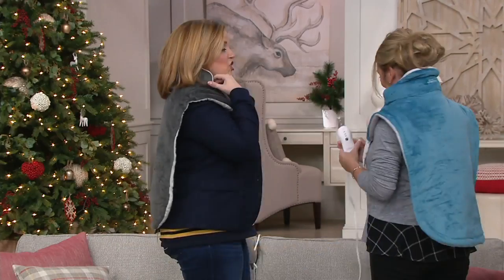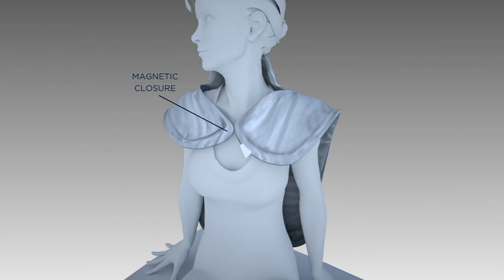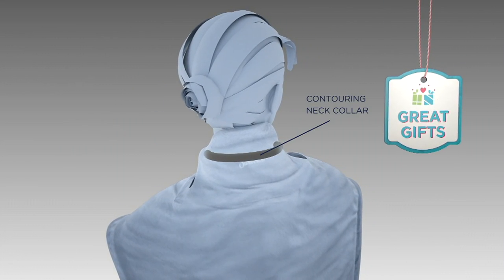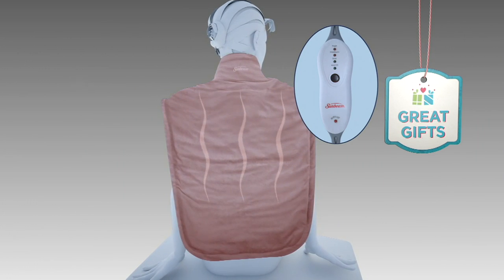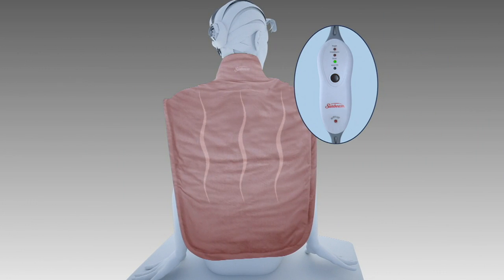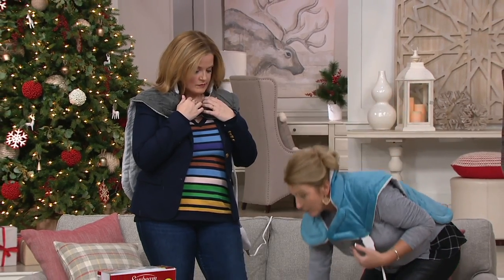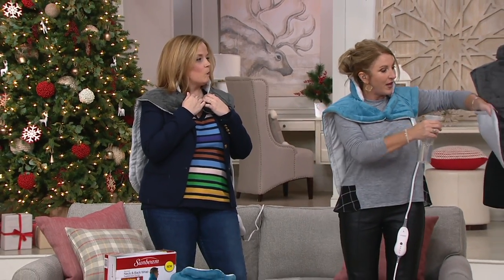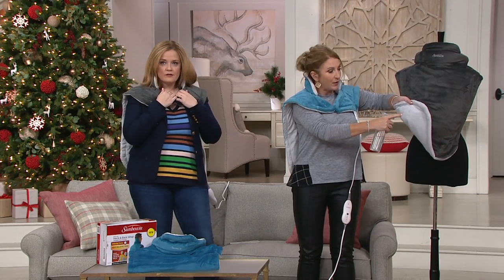That adjustable neck is gorgeous — that's the wow factor. The magnetic closure allows you to be hands-free, but that neck you can literally mold around your own neck wherever your issue is. Would you like to use moist heat therapy in these areas? All you have to do is sprinkle water on those areas and that gives you the moist heat therapy setting. Just put that part next to your skin and that is the moist heat therapy option.